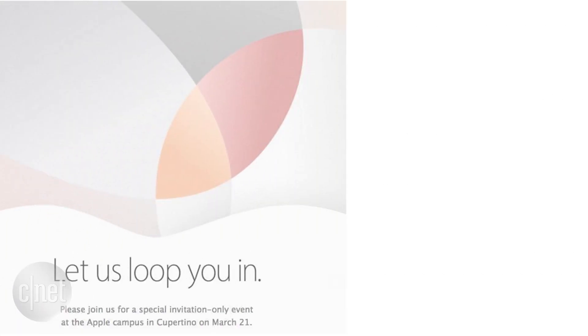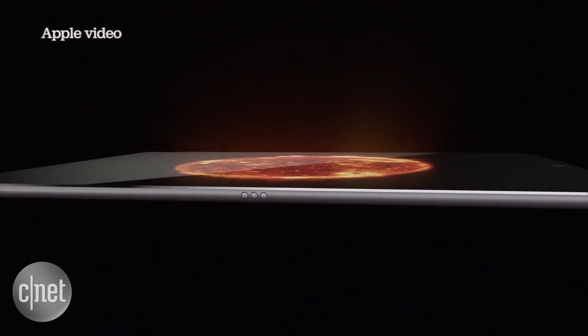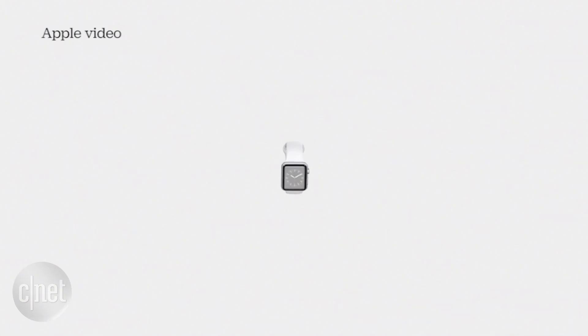Apple's March 21st event has been officially confirmed with Apple's invitation that says 'Let us loop you in,' where we expect to see the 9.7 inch iPad Pro, the iPhone SE, and all new Apple Watch wristbands that we've been talking about on this show.